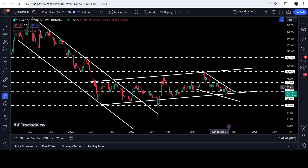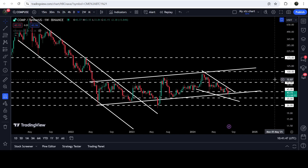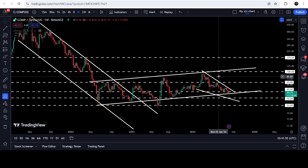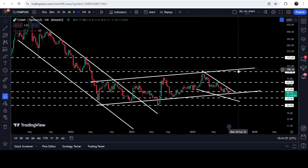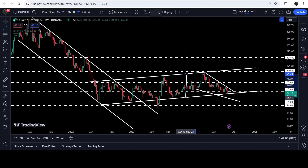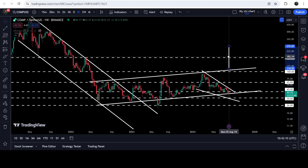If the price breaks out the resistance of the wedge, then the technical target will be at the top of the wedge, approximately at $100. In my opinion, after the breakout from this wedge the price can also try to break out the resistance of the sub-channel. At that time the resistance of the channel will be approximately at $110. In case of breaking out the resistance of this up channel, the technical target can be approximately at $270.